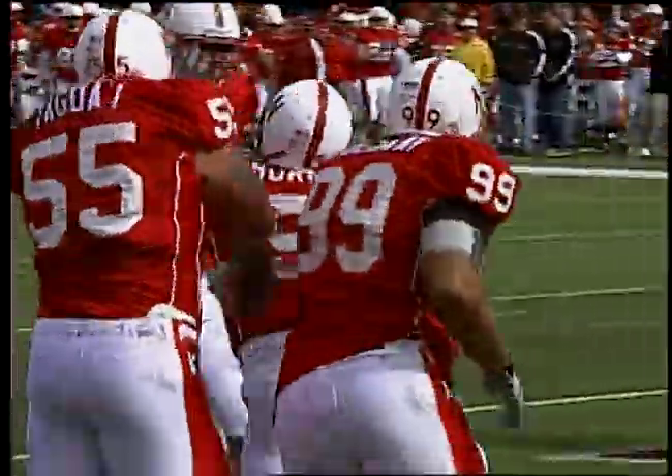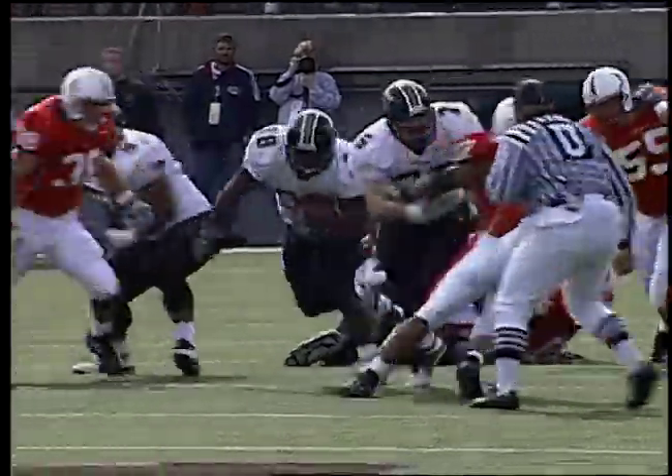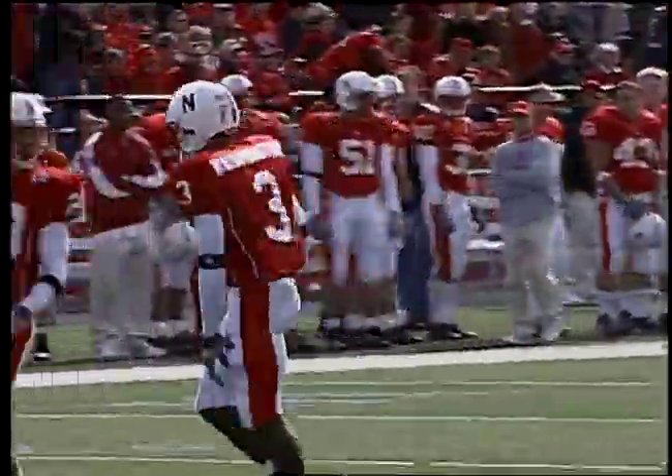Sean Coffey, redshirt freshman from Cleveland — wide to the right side, handed off to Abram. Big hole up the middle — 40, 45, 50, 45, 40. DeJuan Gross and Fabian Washington chasing after him with great speed, and they run down Abram.